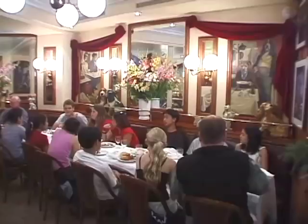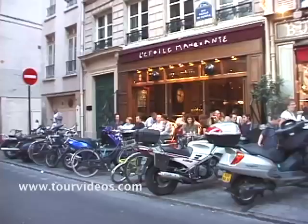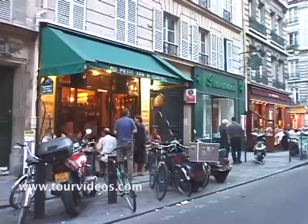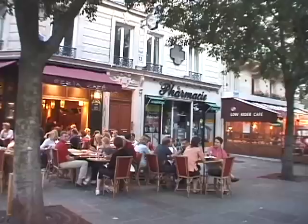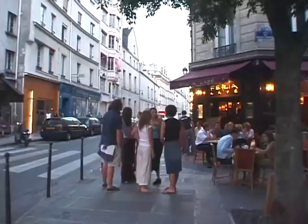We're here in the summertime, so the evenings are long and it stays light quite late until about 10 p.m., so it's a good opportunity to have a little stroll after dinner. A nice neighborhood for that is Le Marais, which is a real popular evening spot for cafes and restaurants with lots of locals out here and a few tourists. Very safe, very clean, very interesting in Le Marais.